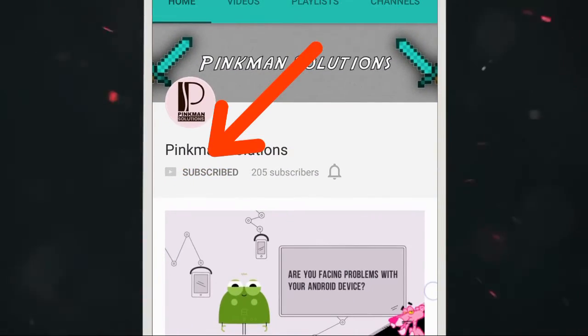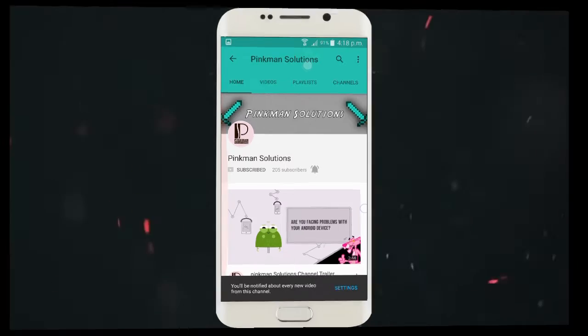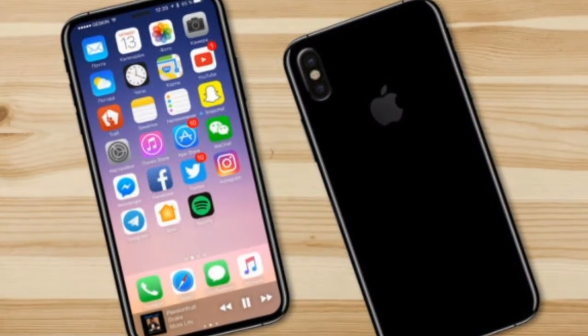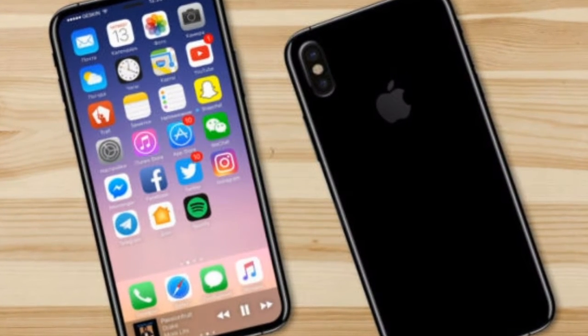Subscribe to our channel and press this bell icon to get notified with the latest content. What wishes do you have for the next iPhone? Wireless charging, bezel-less display, or the return of the headphone jack?